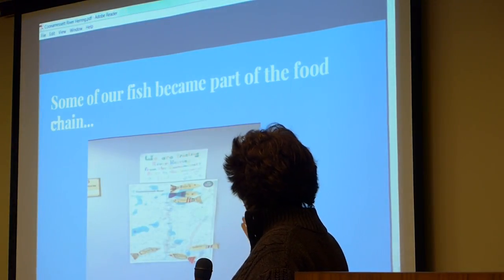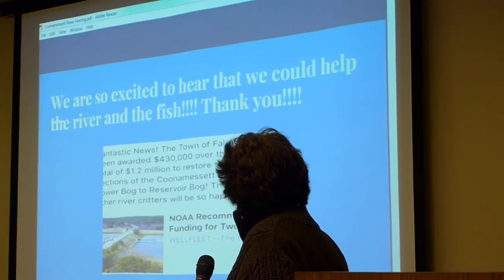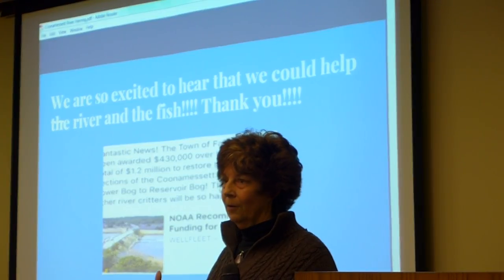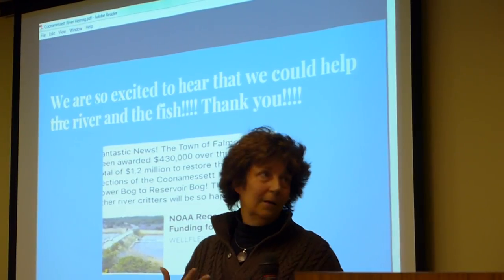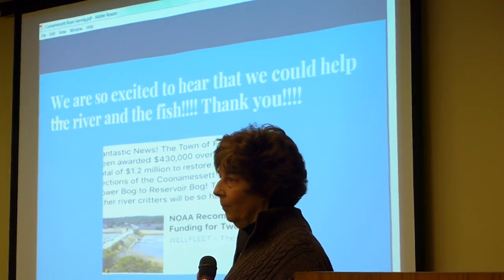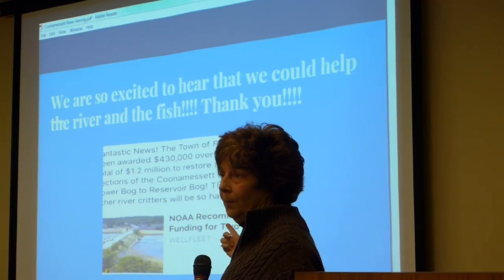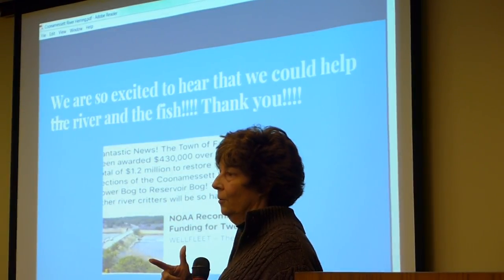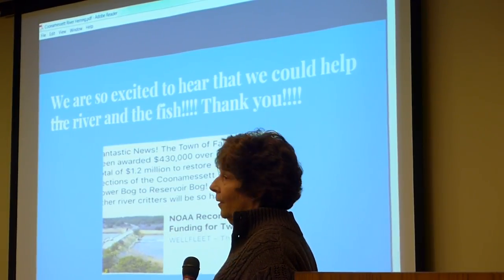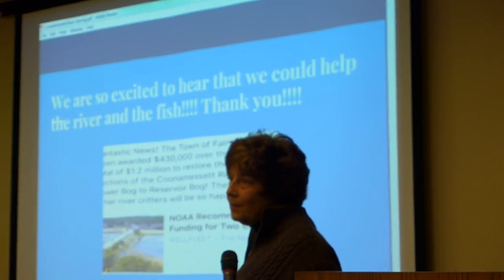When we found out that some of our fish had possibly made it down the chain, the kids were okay with that. Throughout the summer I sent them different updates and gave their parents the links to the Coonamessett River Trust so they could follow along on Facebook. When the kids found out that a $430,000 grant had been awarded, they were all contacting me asking, 'What does that mean? What's going to happen?'